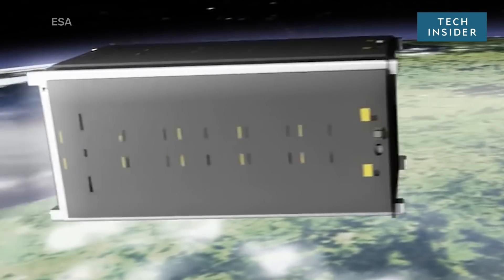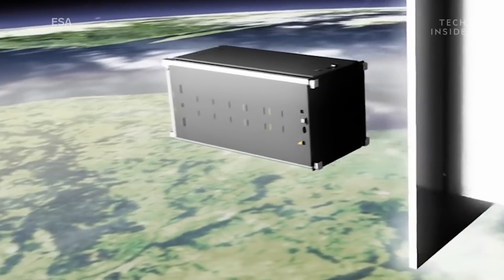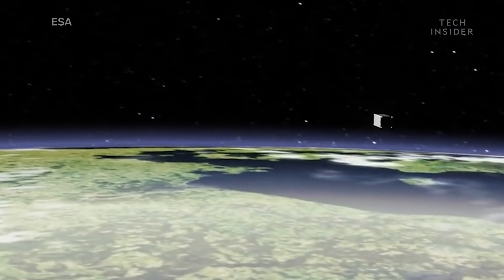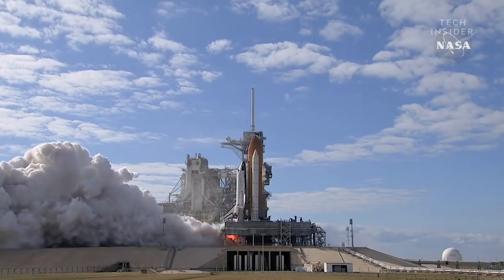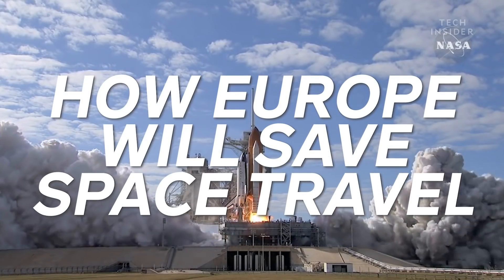Europe is leading one of the most important space travel efforts of this century. It's a mission called Remove Debris, and if all goes according to plan, it could save the future of space travel as we know it.